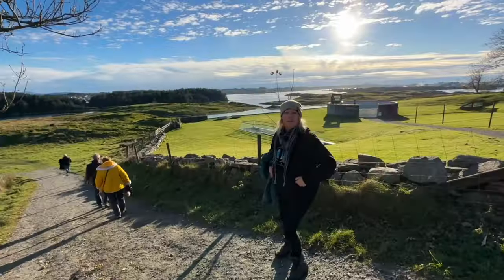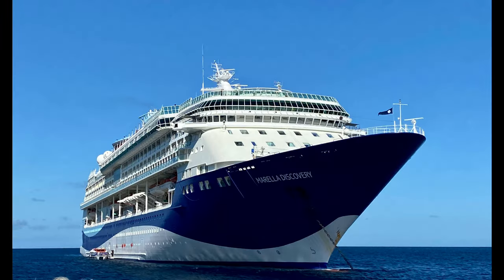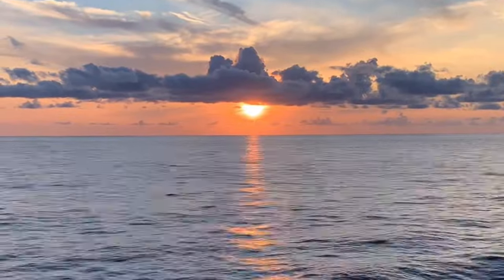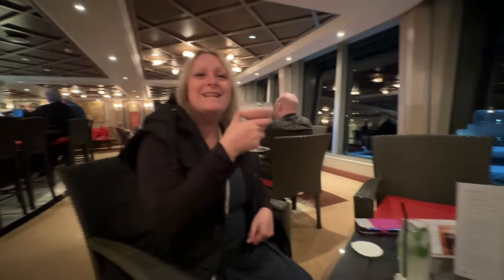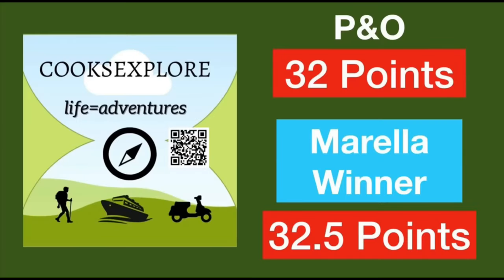2023 blessed us with some fantastic opportunities to travel. During the year we took four cruise holidays — two were with Marella and two were with P&O. Previously we compared our experiences on P&O Azura and Marella Discovery, both taken in the first few months of the year four weeks apart. This video looks at our more recent trips on P&O Arcadia and Marella Explorer, both taken in the autumn six weeks apart. As before, we'll consider only the experiences on the ships themselves.